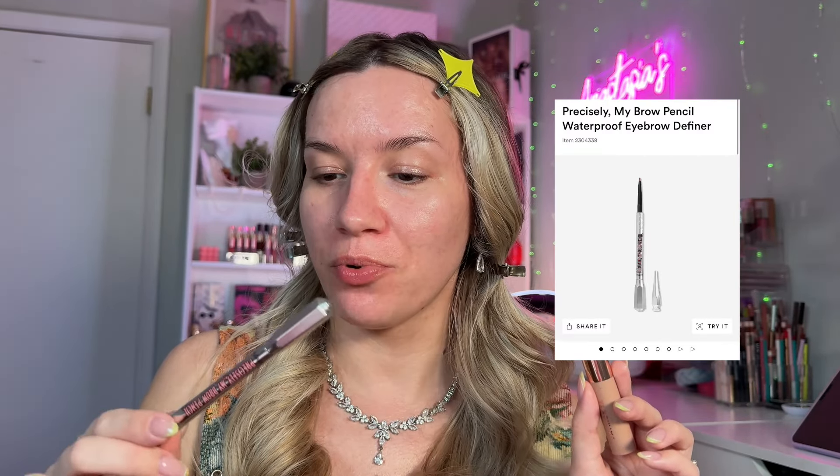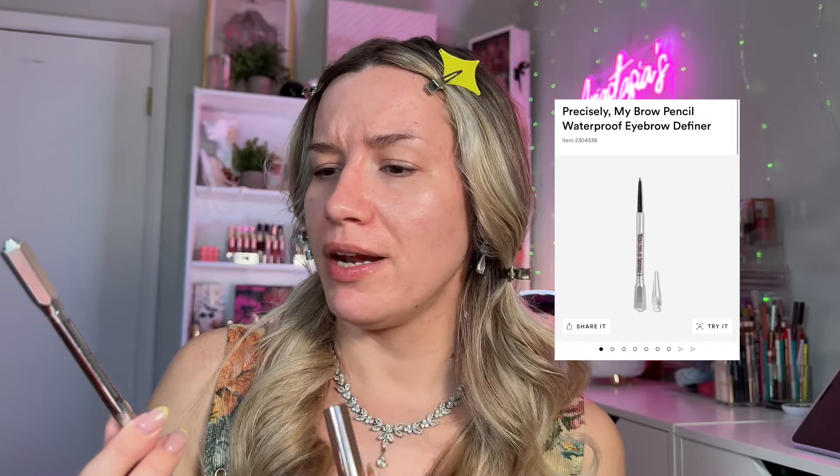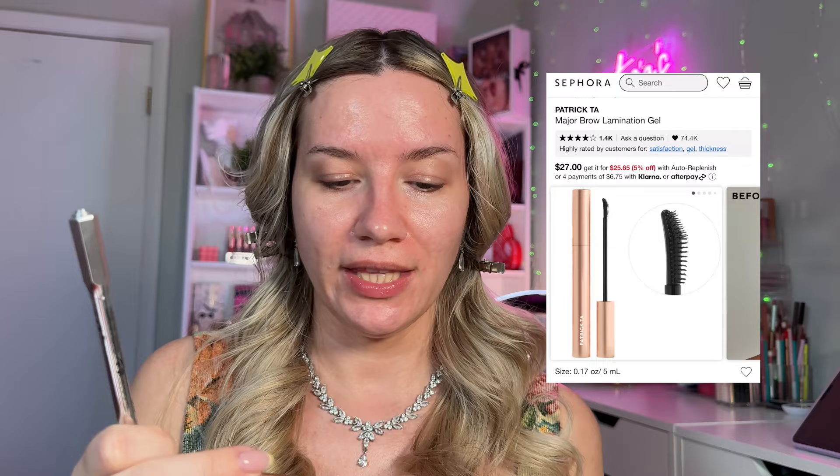I'm not going to do anything different with my brows because her brows are honestly quite similar to mine color-wise. I'm just going to show you the products and do them off camera. I'm going to use Benefit Precisely My Brow Pencil in the shade 3.5, my favorite, and then the Patrick Ta Major Brow Lamination Gel. Love this duo.